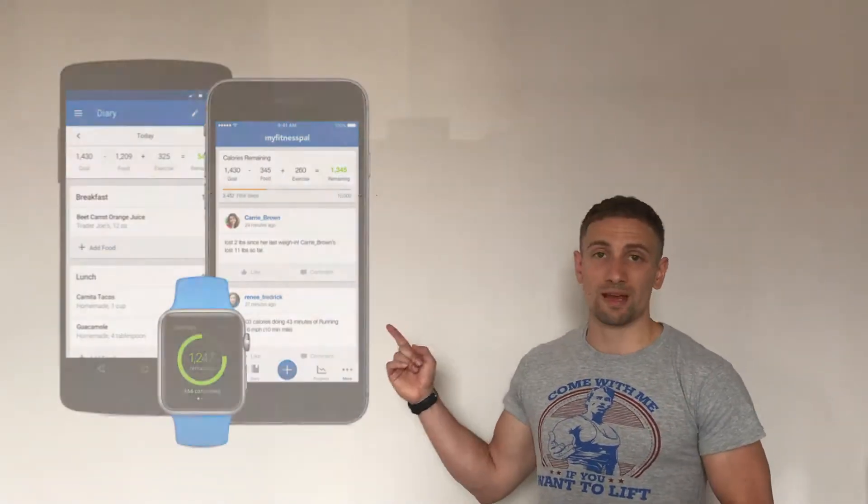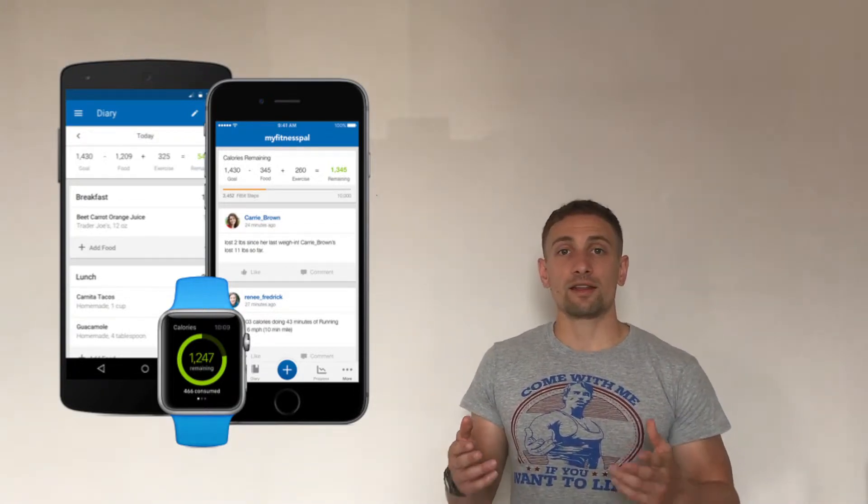Now you know how much you need on a day-to-day basis, but the next question is: how do I know how much I am eating? Well, we live in a technological era. There are fantastic apps that you can use to monitor consistently, such as MyFitnessPal or the Fitbit apps on your watches. If you're consistent, you can actually get a good reading of the macros such as protein, carbs, and fats on a day-to-day basis.